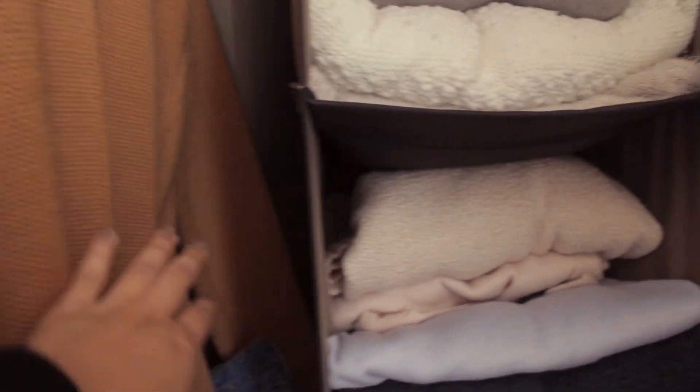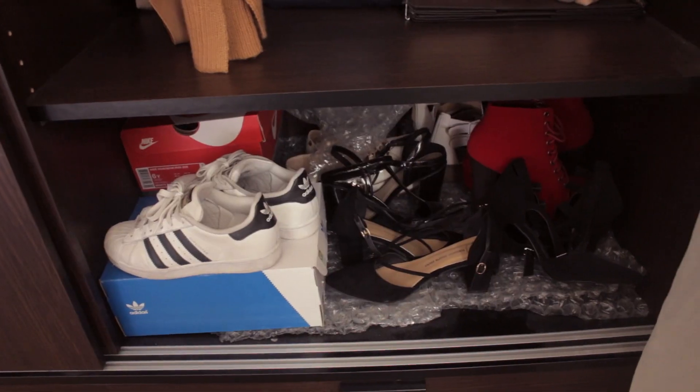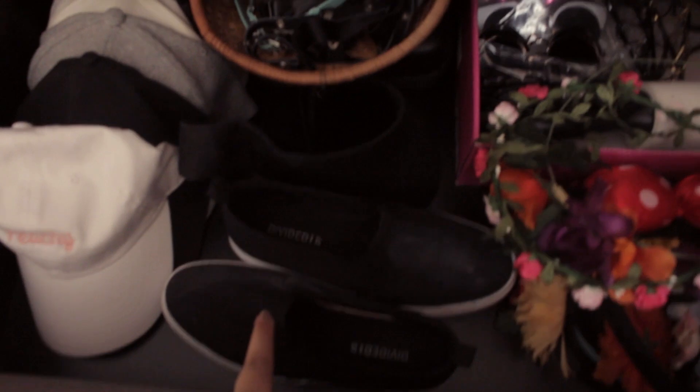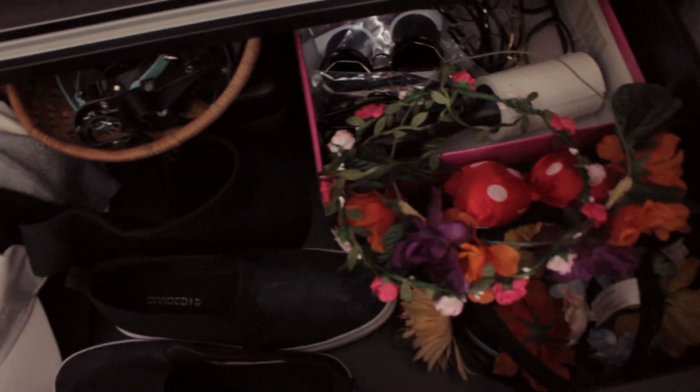I have all my sweaters folded here. Don't try to hang too many sweaters because it stretches them out. I also have more outerwear but I just put them elsewhere. Pants there, more pants. I have shoes right there and that's a mess — I don't have my shoes organized, a lot of it I want to throw out. Another pair of shoes, hats, sunglasses, flower crowns.